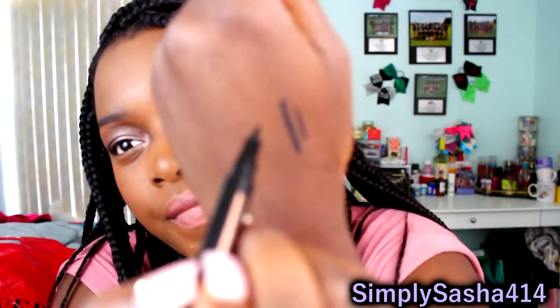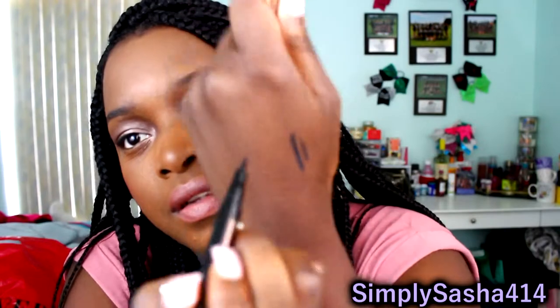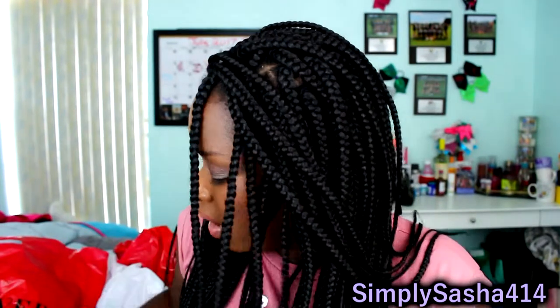That is so nice, guys — look at that. I needed a new eyeliner, so this is coming through right when I need it.